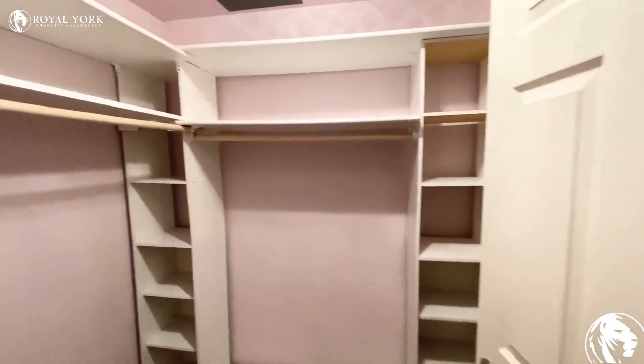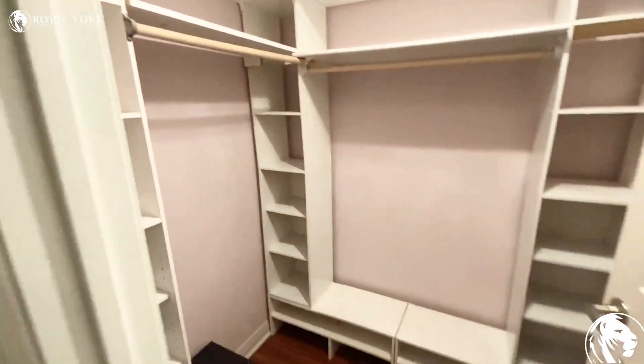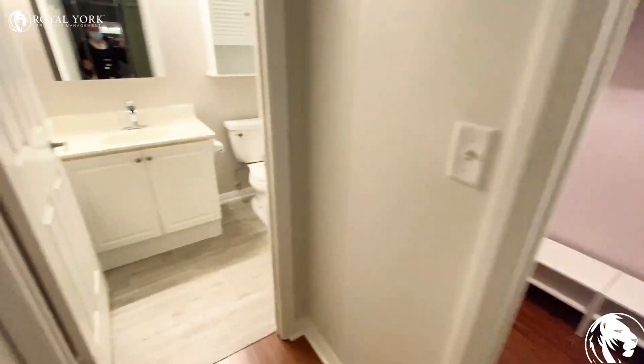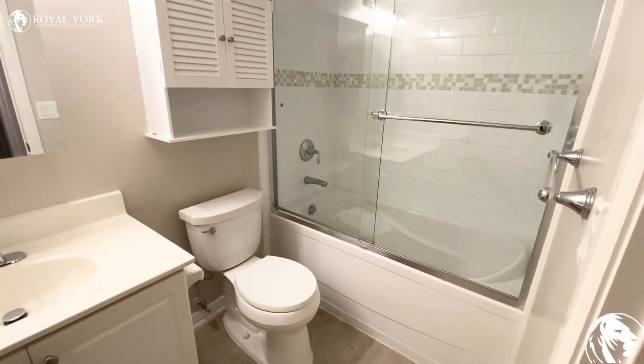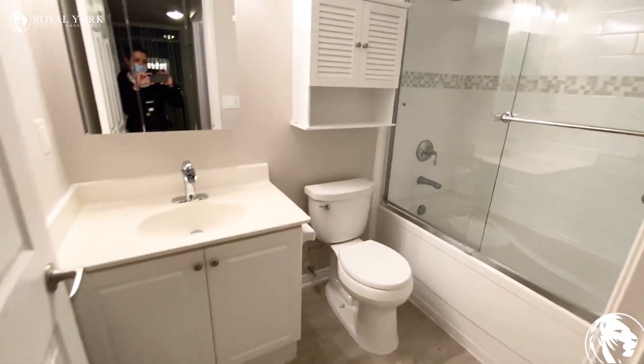The walk-in closet has a lot of nice shelving. Here is the second bathroom in the master bedroom with the tub.